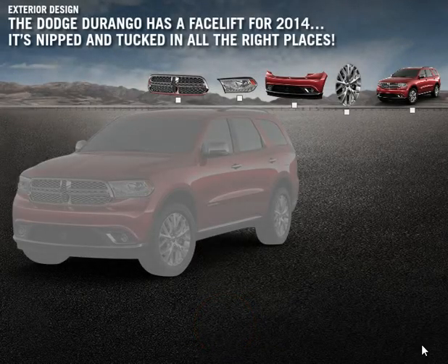Refreshed for 2014, the exterior of the Durango is even more sleek and sophisticated.